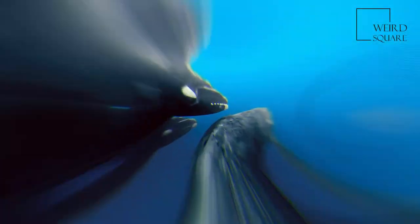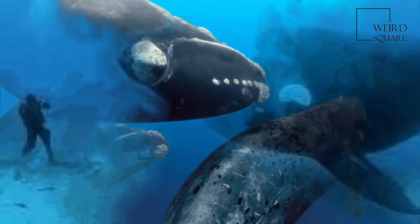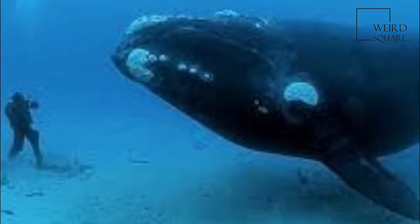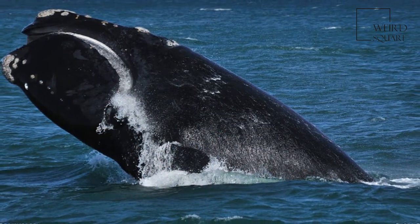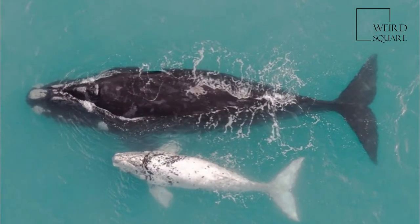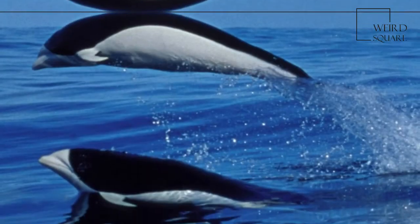The right whale's callosities appear white due to large colonies of cyamids. It is almost indistinguishable from the closely related North Atlantic and the North Pacific right whales, displaying only minor skull differences. It may have fewer callosities on its head than the North Atlantic and more on its lower lips than the two northern species.